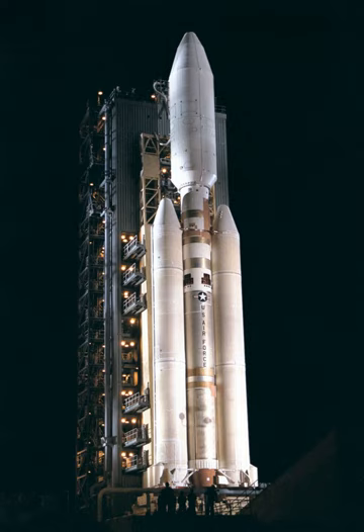In 1990, the Titan IV Selected Acquisition Report estimated the total cost for the acquisition of 65 Titan IV vehicles over a period of 16 years to $18.3 billion, inflation adjusted $35.1 billion in 2019.